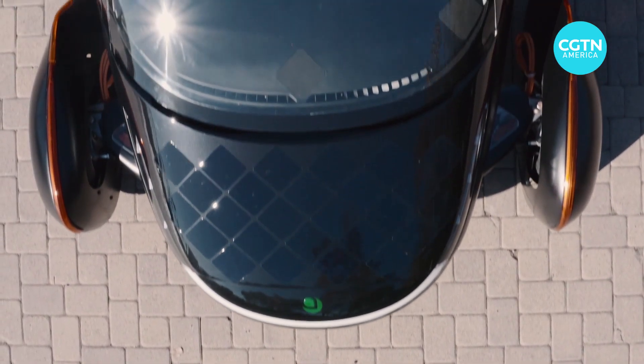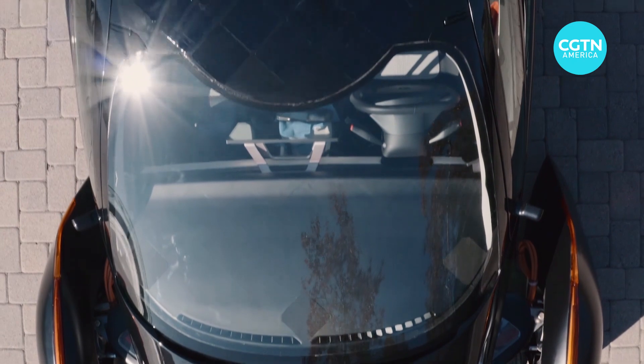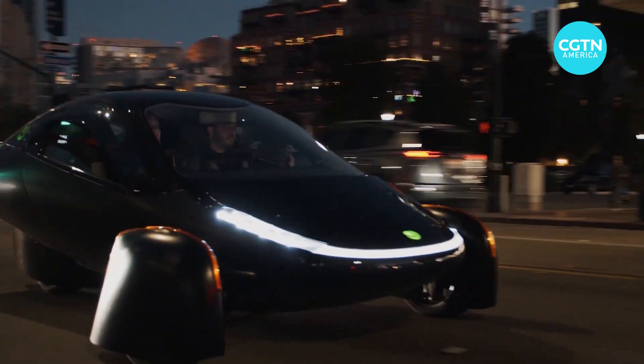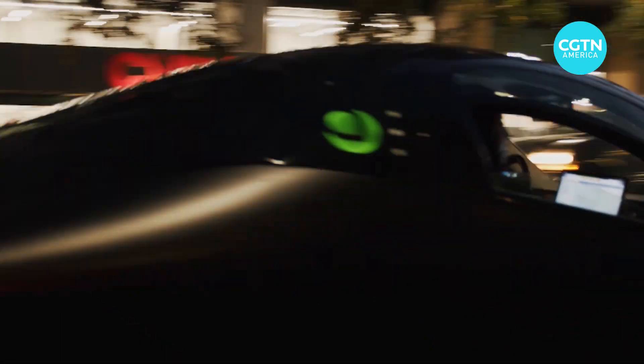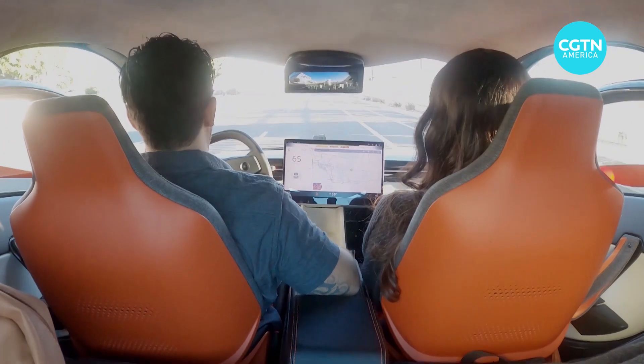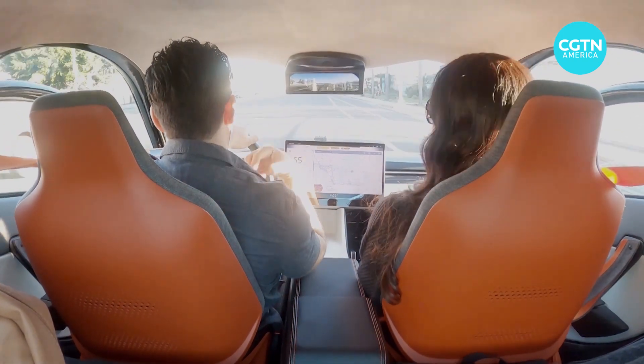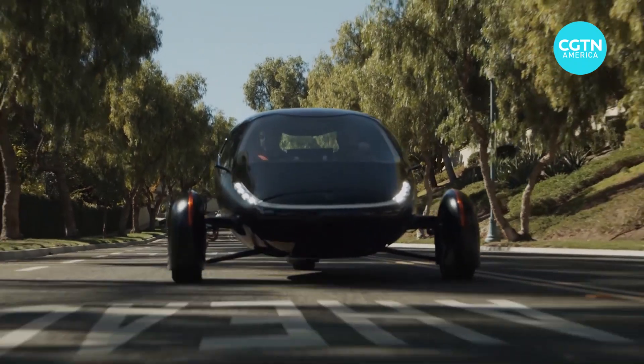When fitting solar panels onto private vehicles, the form factor must change dramatically — to three wheels, a quadricycle, or a tricycle — vehicles Americans don't typically buy. When people think about this three-wheeler they think it's too unique or too niche for the marketplace, but we've received pre-orders faster than the Rivians and Lucids of the world. We have over 17,000 orders for the vehicle today.